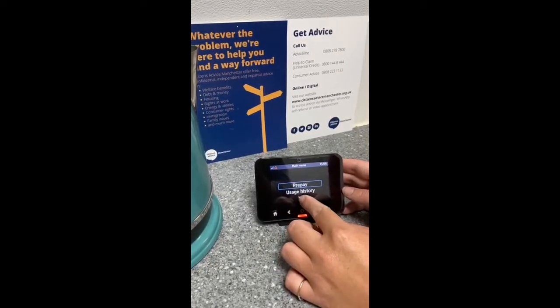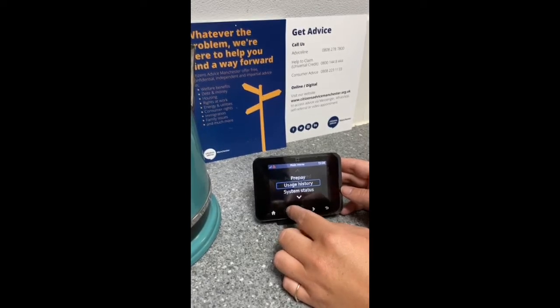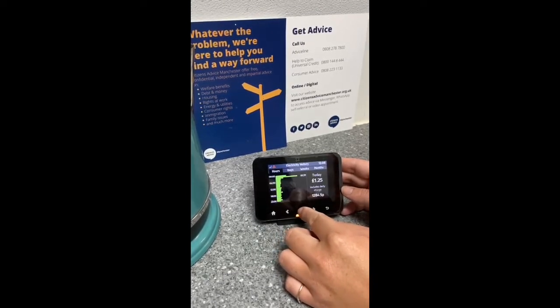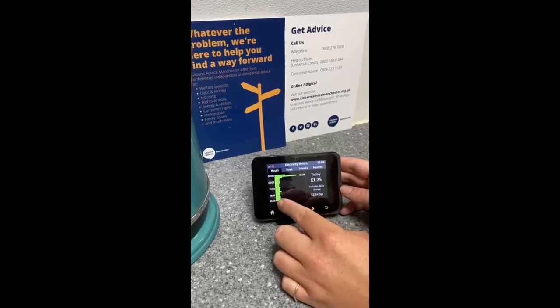I'm now going to show you how you can access the different types of usage history — to show you how much you've used within the day, so this is the hours that you've used.